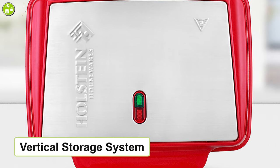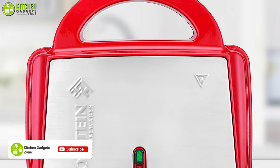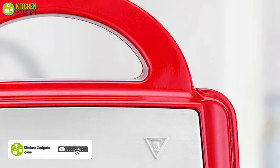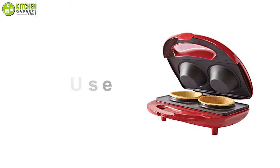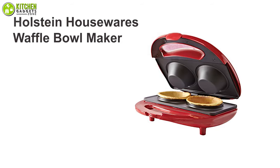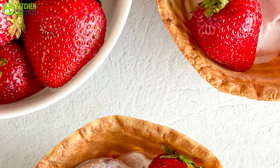On top of that, its vertical storage system makes it easy to put away when you're done cooking several batches of waffle bowls. Plus, its safety lock ensures it stays closed whenever you're using it. Get this easy-to-use Holston Housewares Waffle Bowl Maker to say goodbye to store-bought waffle bowls that you no longer feel like eating.